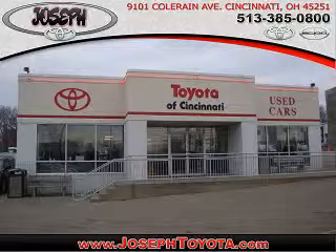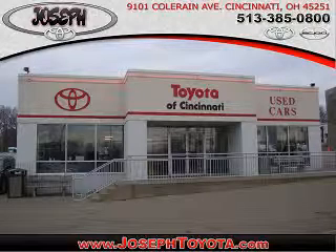Located on Coleraine Avenue, we're part of the Joseph family — Cincinnati's largest family owned dealer group. Ask your neighbors. They bought from us.